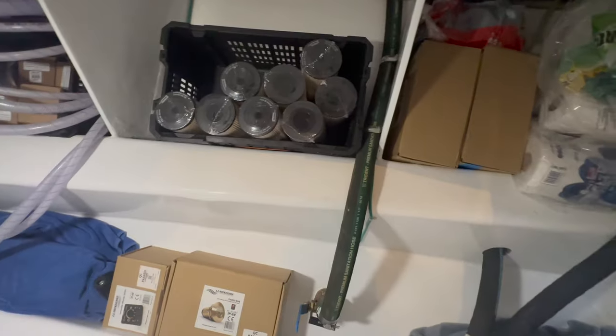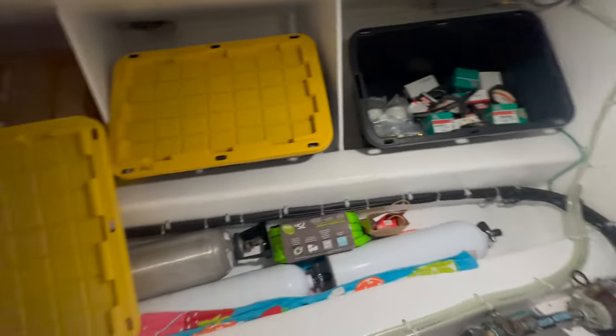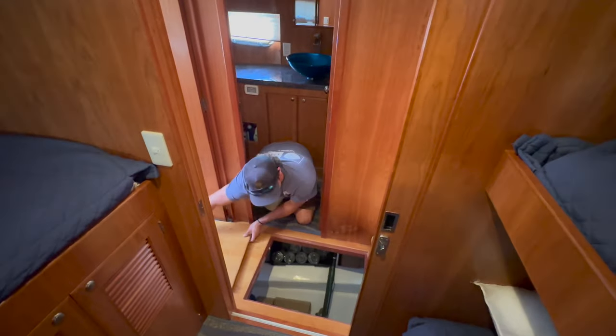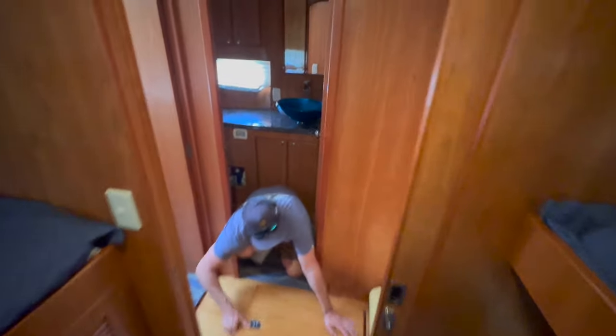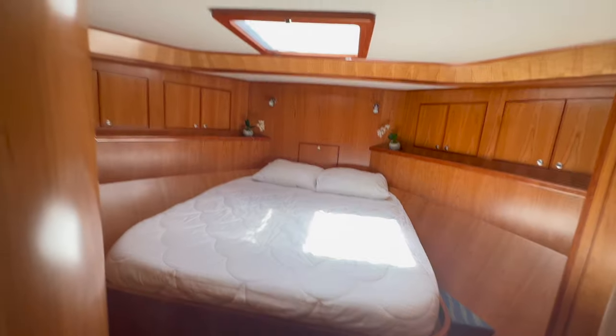Some tanks down there as well. No shortage of storage on these boats. Little Michelson Seeker right there. I love the vessel sink in there. And then up forward, just the VIP with a ton of natural light.